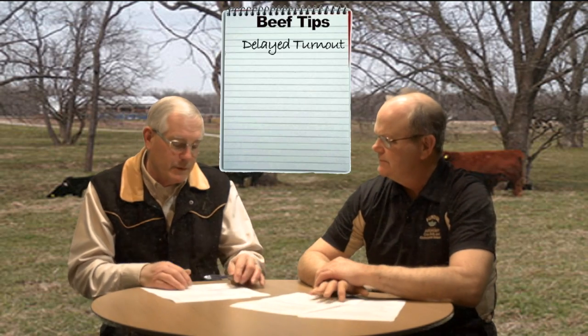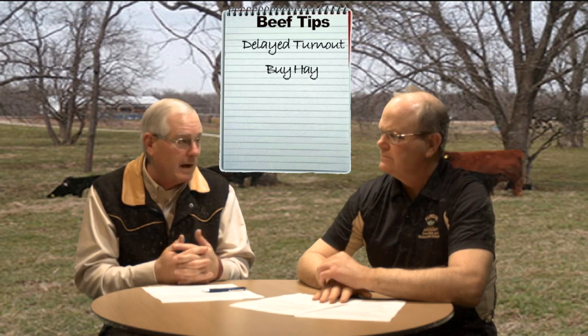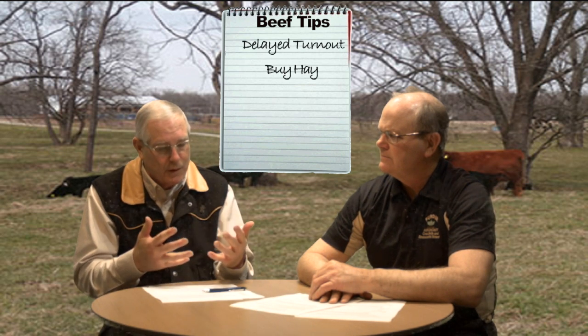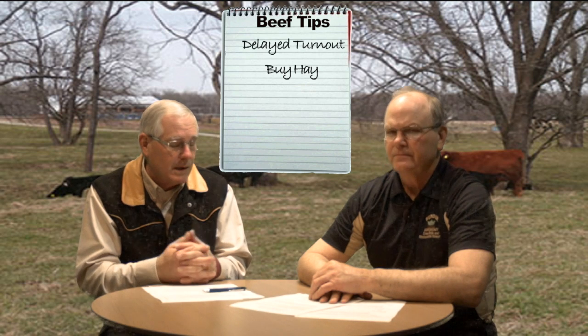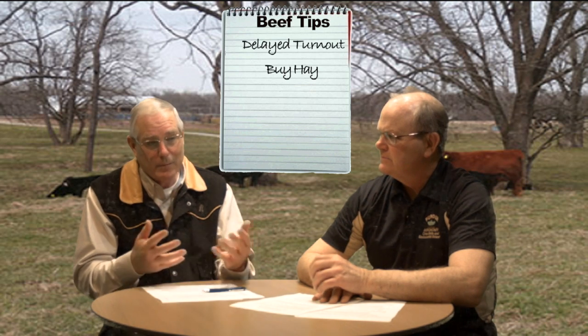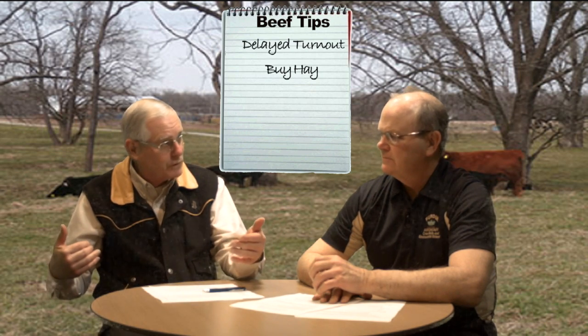We've got a short supply of harvested feed and we know that pastures aren't quite ready for grazing. What are some options to let the grass grow and let the soil firm up? One option is you can go out and buy hay — that's one of the more expensive options, but it is an option. You've got to be careful when buying hay, not only because of the expense but also the forage quality you're getting. Are you buying somebody else's weeds that are going to come back? That could be a short-term solution but a long-term problem.